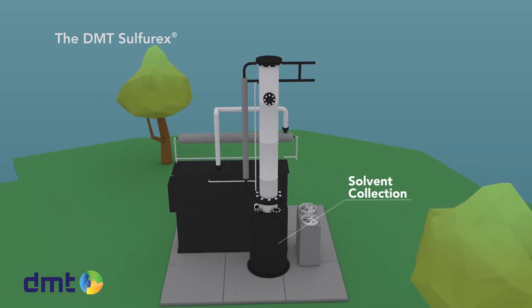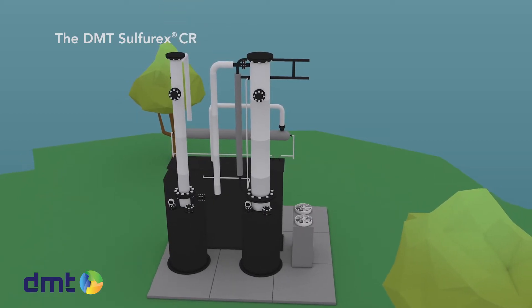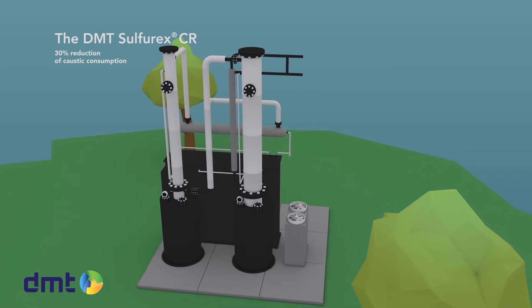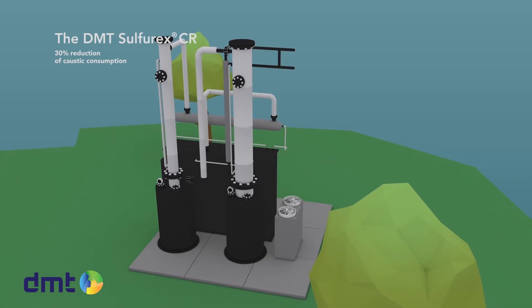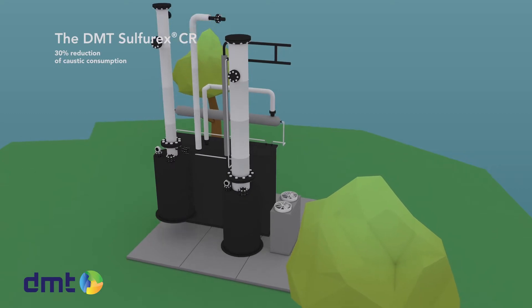The solvent is collected in the sump at the bottom of the scrubber. Reusing the solvent in a second column in a double-stage reduces up to 30% of the caustic consumption of the process. This is an interesting option for treating large H2S loads whereby caustic consumption is a significant operational cost.